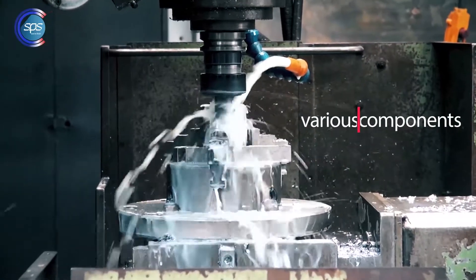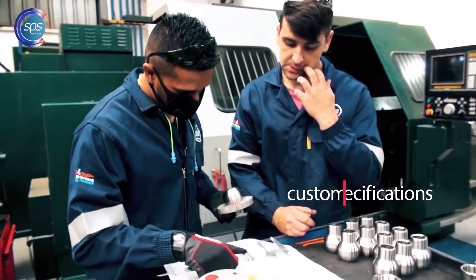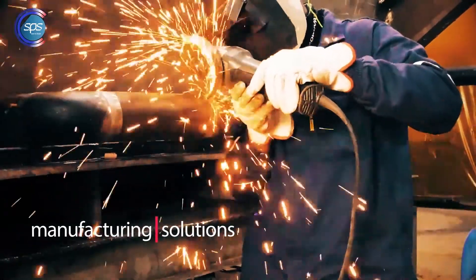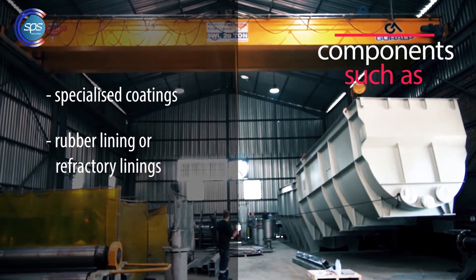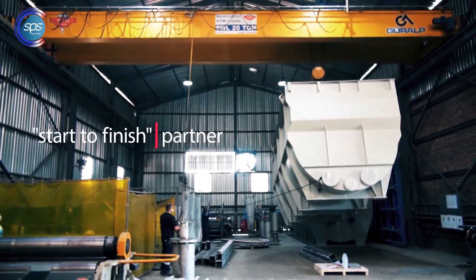SPS manufactures various components in mild steel and stainless steel to customer specifications. We offer turnkey manufacturing solutions where we incorporate components such as specialized coatings, rubber lining or refractory linings for high-heat applications, to be your truly start-to-finish partner.